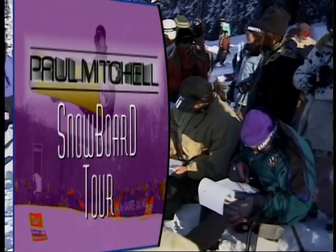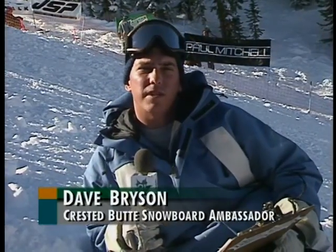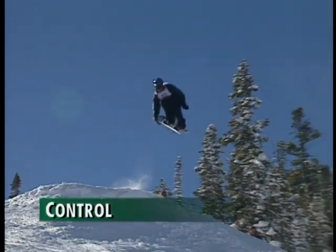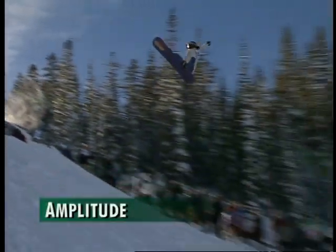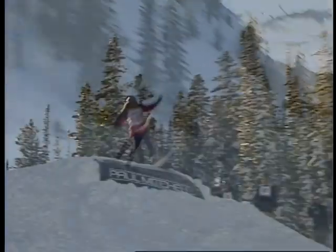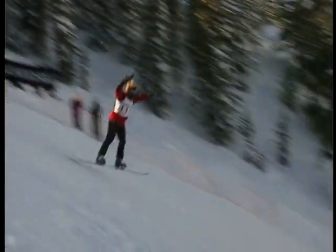Big air from Crested Butte on the Paul Mitchell Snowboard Tour. For more insight on what the judges are looking for, here's Dave Bryson. The judges are definitely looking for some specifics in today's competition. The first one: degree of difficulty — how hard is the trick the individual is pulling? Control — is the person in control as they leave the lip, in the air, as they land? Amplitude — more of an overall impression, really. How big was it? Was it bigger than anyone else's?